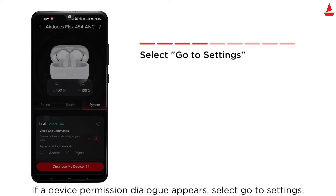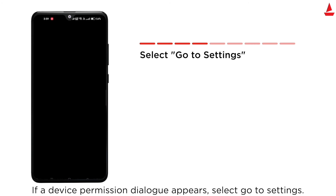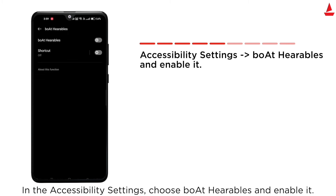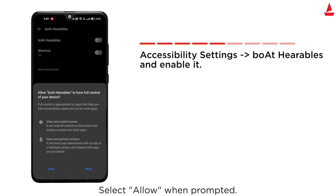If a device permission dialogue appears, select Go to Settings. In the accessibility settings, choose Boat Hearables and enable it. Select Allow when prompted.